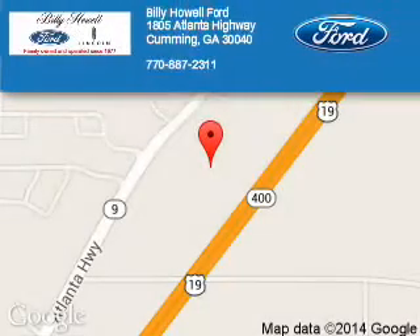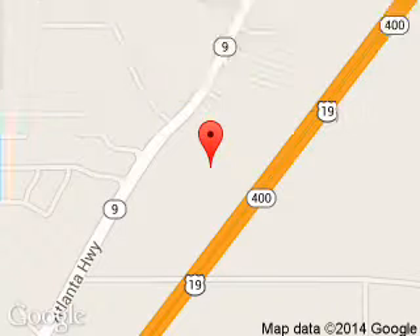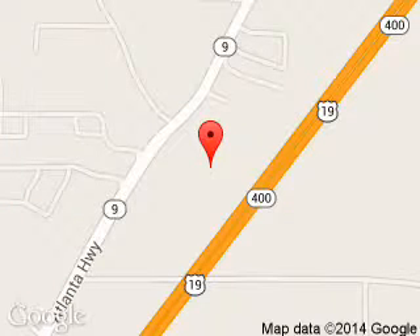Billy Howe Ford Lincoln is dedicated to doing everything possible to ensure that the experience you have selecting your next vehicle is a pleasant one. We are located at 1805 Atlanta Highway, Cumming, Georgia 30040.